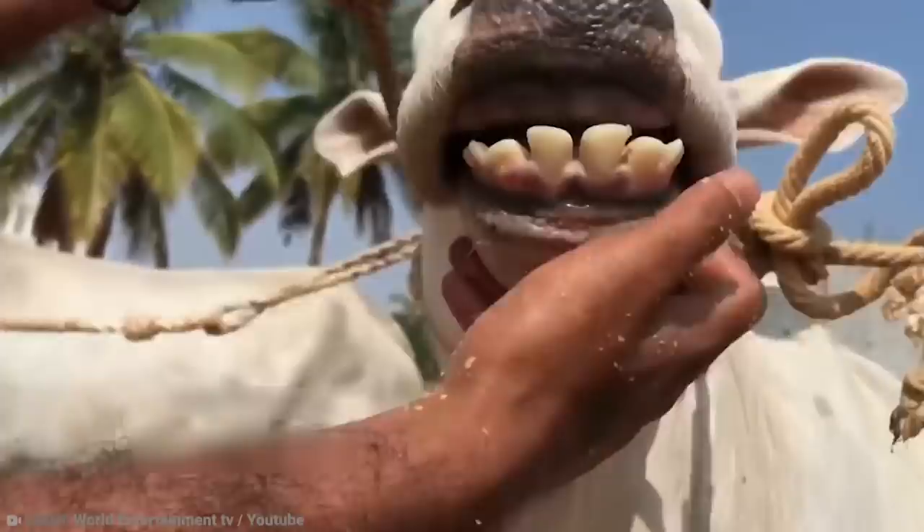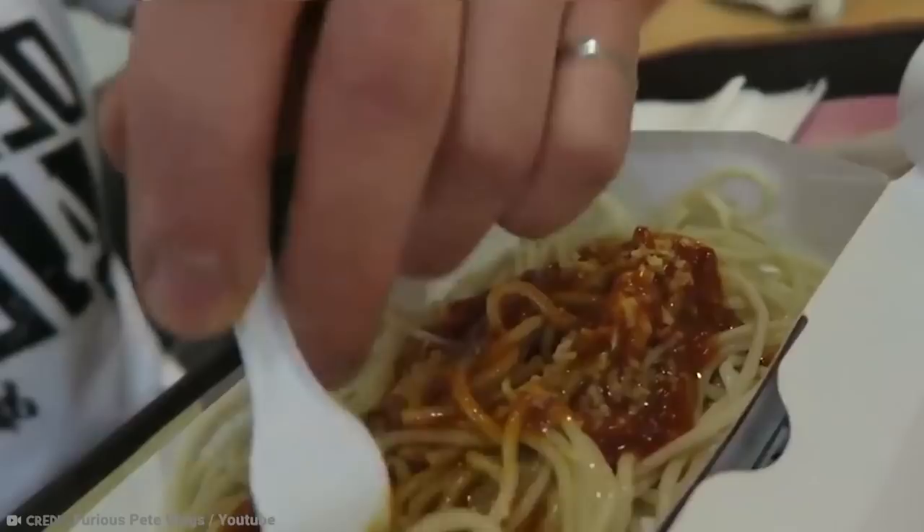We're learning all the time, and there will never be a limit to how much we know. For example, right now, you're about to learn a whole bunch of new stuff. Some you might even be brainy enough to already know. From spaghetti being served at McDonald's to the Eiffel Tower destined for Barcelona, here are 20 curious things you didn't know five minutes ago.